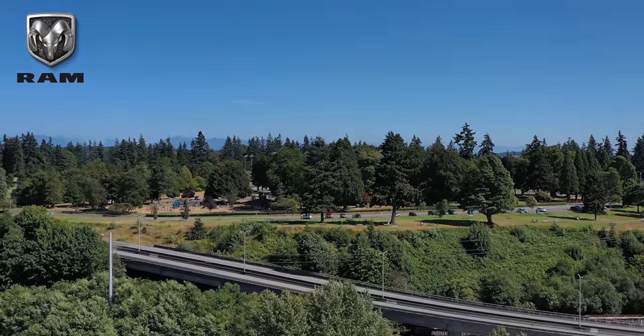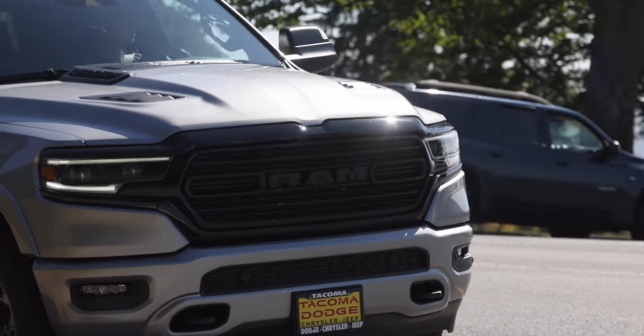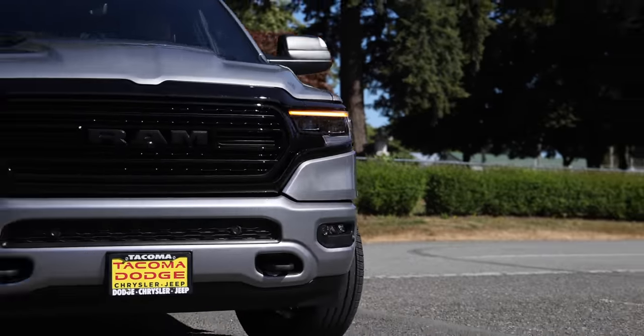We're in Washington state right now filming a crabbing episode for the Greenway Outdoors TV show, but I'm going to pull over real fast because I want to show you some of my favorite features of the 2021 RAM 1500. And it all starts right outside the door.